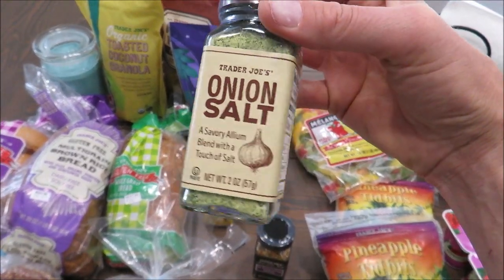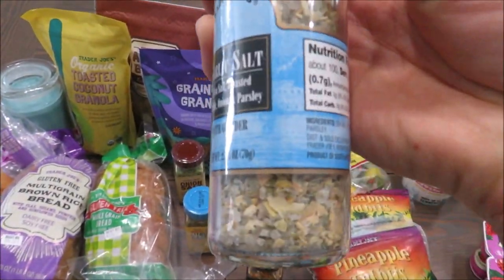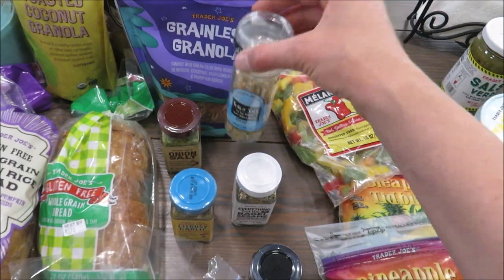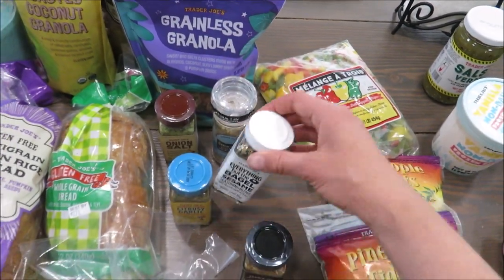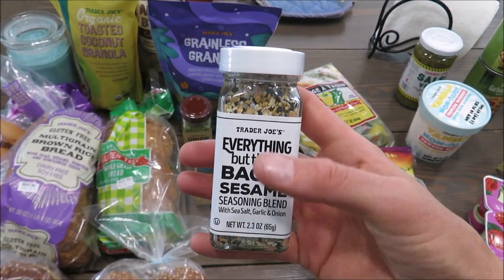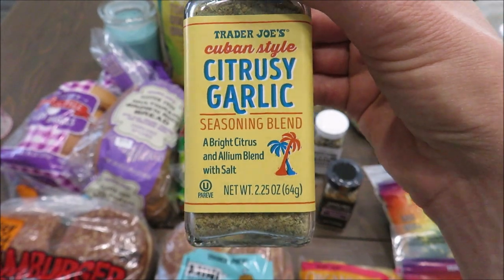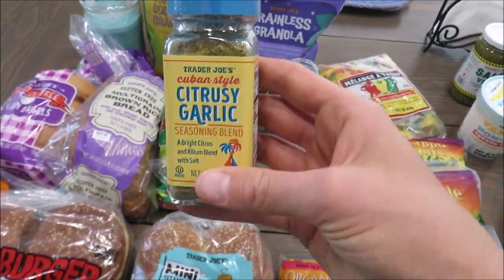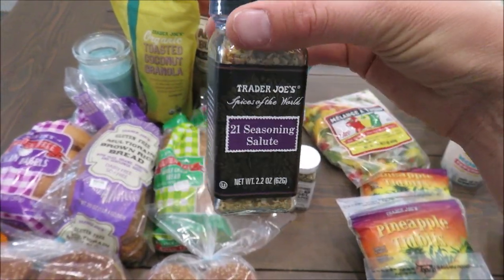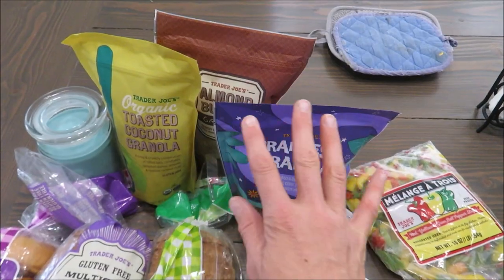Trader Joe's has amazing seasonings at a really good price. The onion salt is great on hamburgers and we'd been out for a while. I love the garlic salt — it has dried garlic chunks in it with salt and is really good on chicken and hamburgers. The everything but the bagel seasoning is so good; we love it on our sourdough crackers — I'll link that recipe below. There was a new citrusy garlic seasoning I'm excited to try on grilled chicken, and I also grabbed another bottle of a seasoning staple since I don't get to Trader Joe's that often.